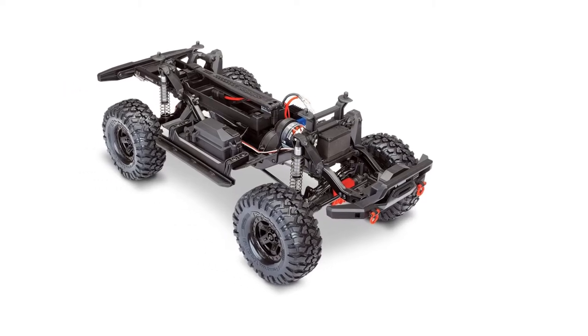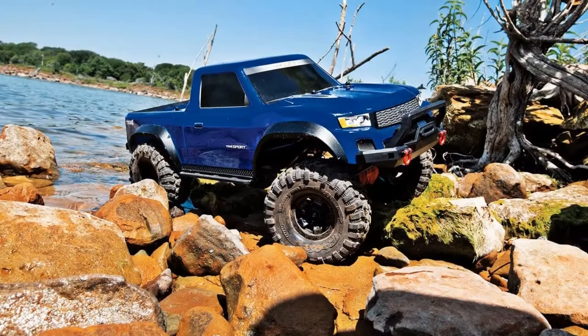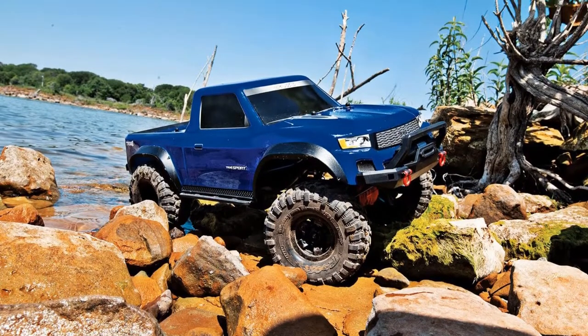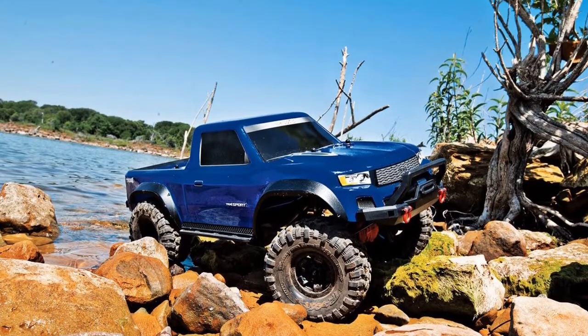It isn't top-heavy like full-size trucks are — it is well-grounded and can really get moving on sand, mud, gravel, and pavement. The waterproof design also means you can drive it in any weather and almost any kind of ground.